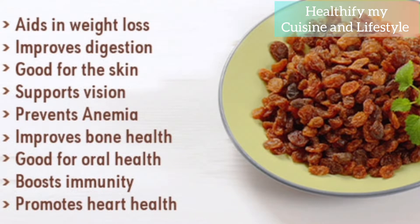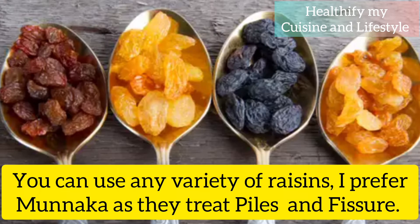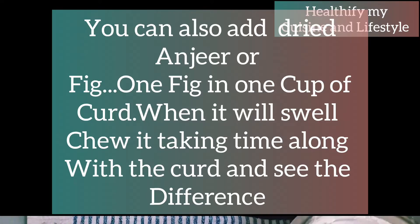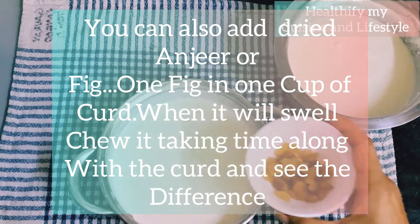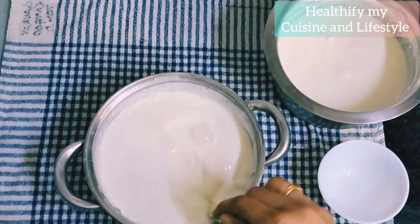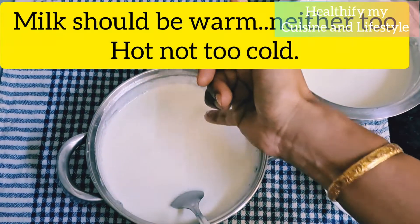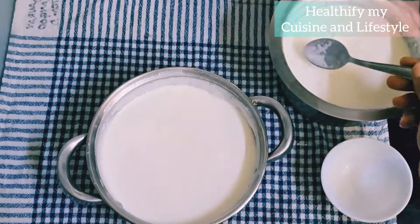The raisins are loaded with so many minerals and antioxidants — they prevent anemia and support vision. You can use any variety of raisins; I prefer Munakka because it's very high in soluble fiber. You can also add anjeer. Simply add the raisins into the warm milk and stir continuously. The milk should be neither too hot nor too cold.